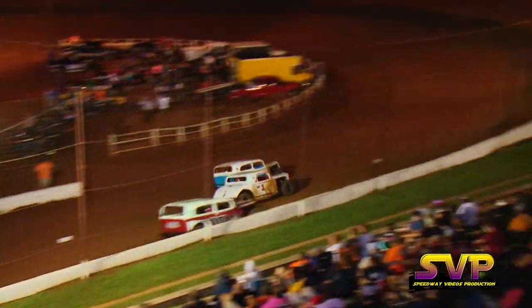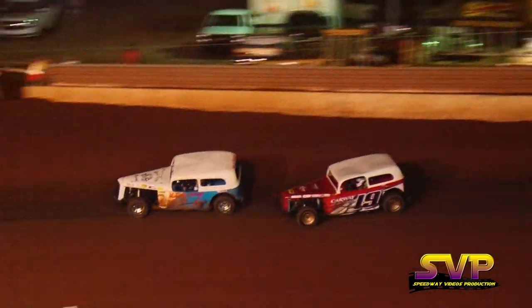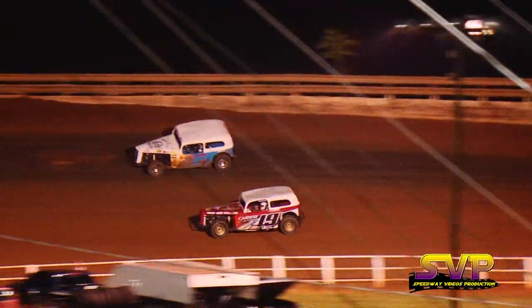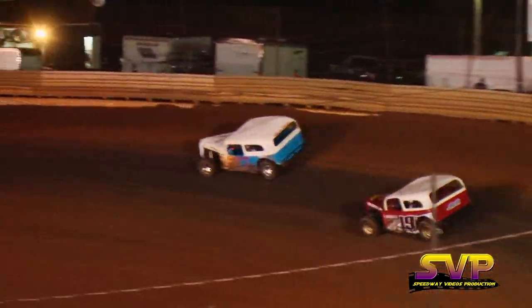Now the field comes up on the lap car, Billy Woods. Stevens has to slow, and there's a little bit of contact with Woods as Logan Dukes goes by. Logan Dukes will try to go to the inside of Stevens into turn number three. They're side by side coming out of turn number four. Stevens with the advantage still. Ten laps down, five more to go.